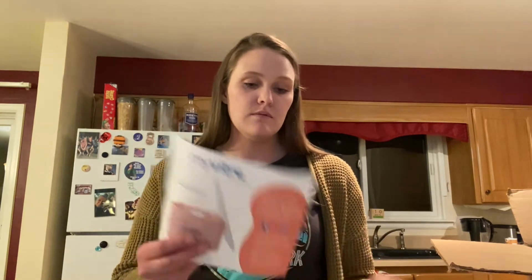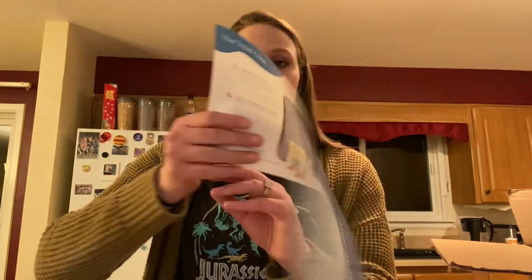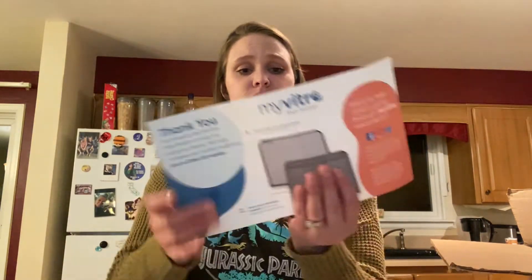MyVitro sends you a little brief description and a thank you with all the products. Even my fertility doctor told me that it's an extremely important step to be organized with all of your medications — organized on paper, organized in the fridge, organized in your mind — so you know what you're taking, when you're taking it. Set the reminder, set the clock, and rest assured everything is taken when it needs to be and at the right dose.